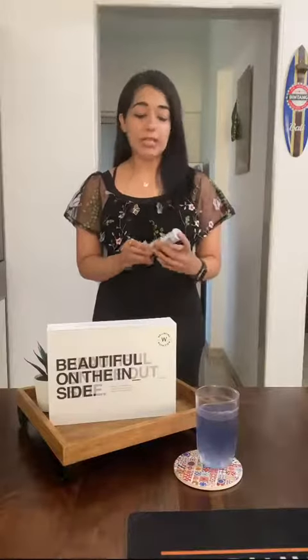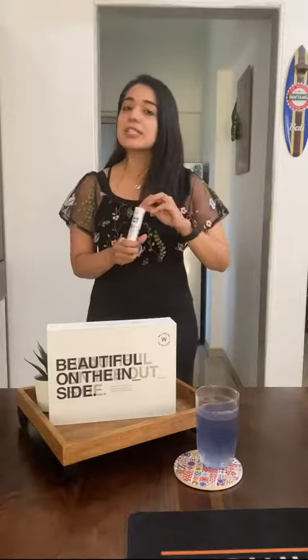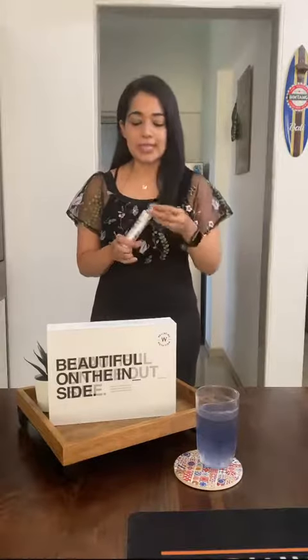Hey guys, so a few days ago I had done a story about Skin Fuel Collagen from Wellbeing Nutrition, and I am almost done with the 15 tablets. You just need to mix the tablet in water. These are effervescent, so they quickly dissolve in a few seconds.